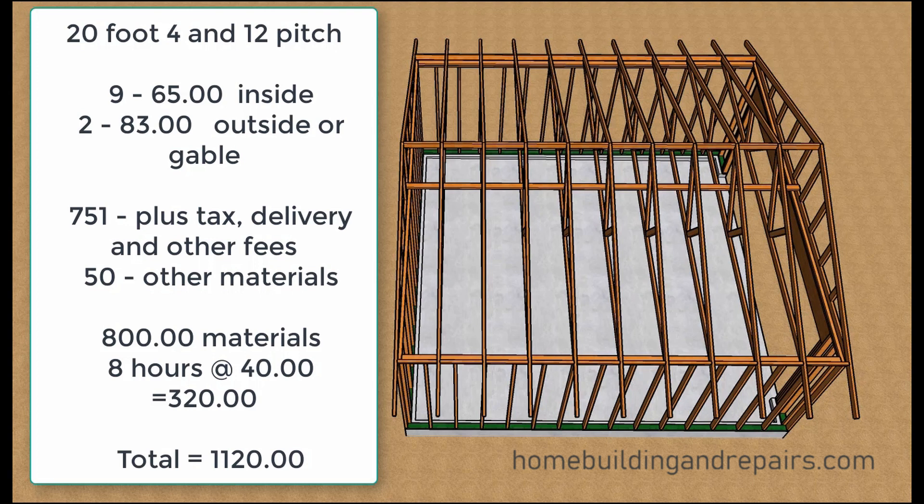If you know how to cut the roof rafters and build the roof, you're probably not going to be able to beat a conventionally framed roof for a 20 foot by 20 foot garage — that's going to be the way to go.